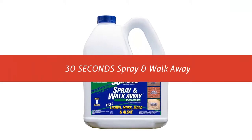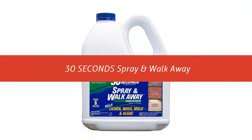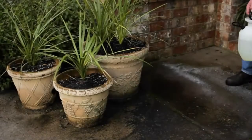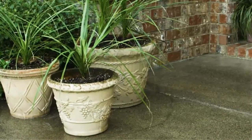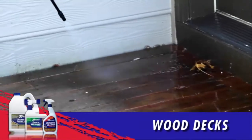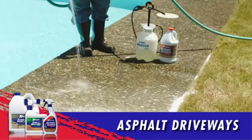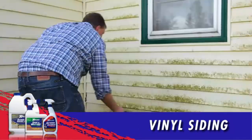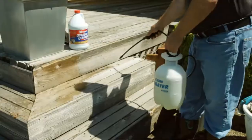Our list at number 2: 30 Seconds Spray and Walk Away — kills lichen, moss, mold, and algae in one easy step. Simply spray and walk away. 30 Seconds Spray and Walk Away is a slow-release formula that works over time. Mother Nature does the work for you, eroding the treated matter while it decays over the coming weeks.